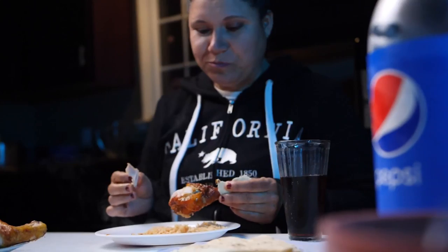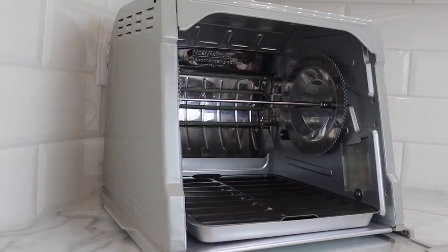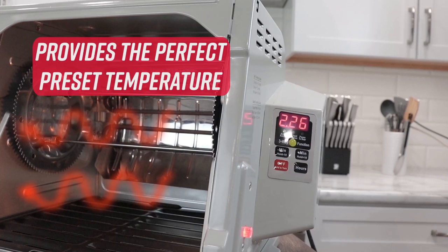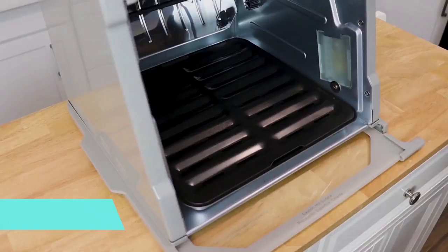Our first pick is the Ronco Rotisserie Oven. Founded in 1964 by Ron Popeil, Ronco quickly became a household name in innovative kitchen appliances, and the Showtime Platinum Edition rotisserie oven carries on this legacy. It is large enough to hold a turkey, two chickens, or even a rack of ribs, and it is easy to use. Cooking temperatures for various proteins are preset, so you just situate the meat on the spit, lock the holding forks in, pop it in the oven, set the time, and let it cook. And if you aren't sure about how long to cook a chicken, Ronco has you covered with a timer guide on the side of the oven.